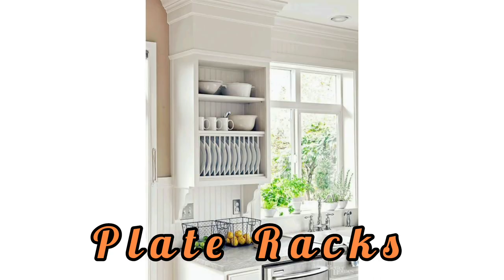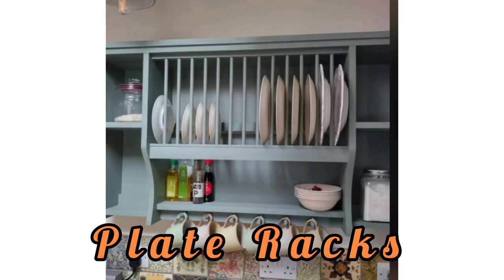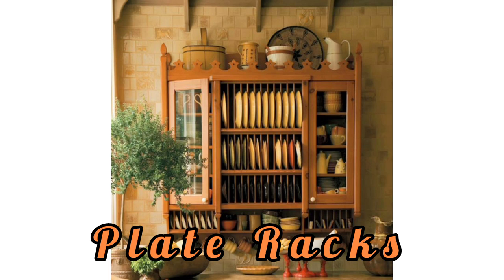Before you finish watching, please don't forget to subscribe, comment, like, and share the video. Plate racks definitely fall into the latter category, with these lovely additions being a popular choice in kitchens across the globe.